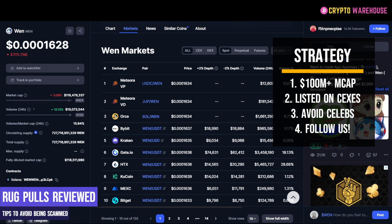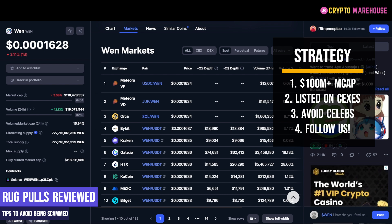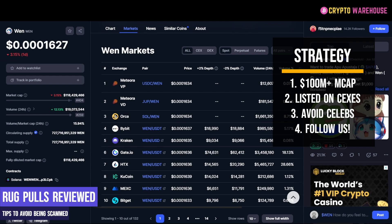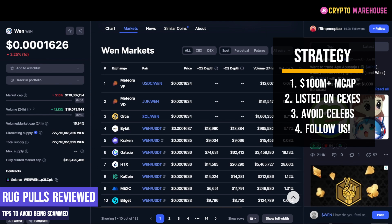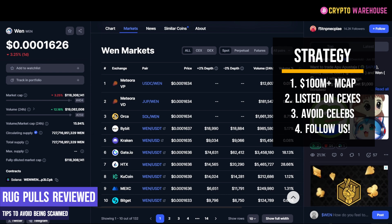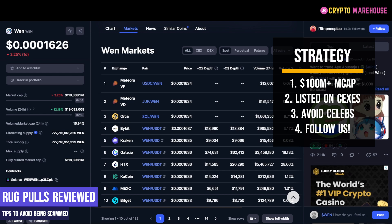Recommendation number two: is this coin listed on centralised exchanges? A coin we've covered before is listed on Kraken, Bybit, Gate.io, HTX, KuCoin, and MEXC. Being listed on a centralised exchange doesn't remove entirely the chance of a rug, but it does greatly reduce it. Once a coin is listed on a centralised exchange, the chance of it being rugged is reduced dramatically.